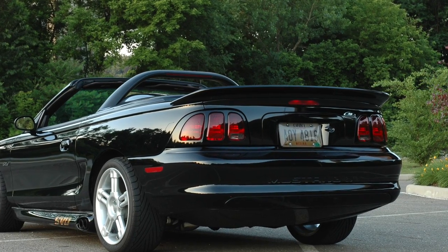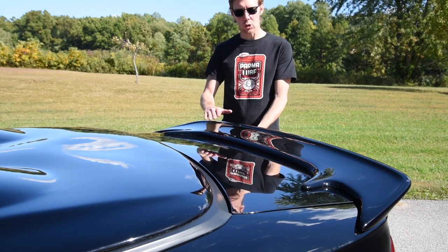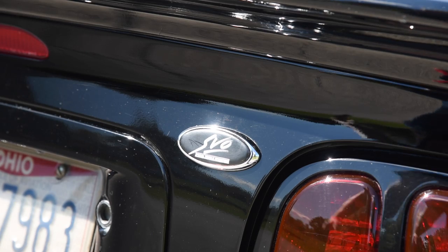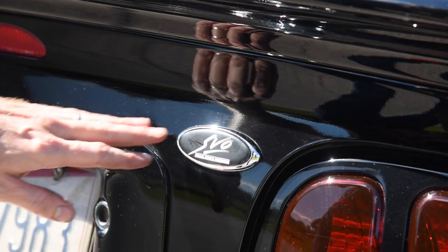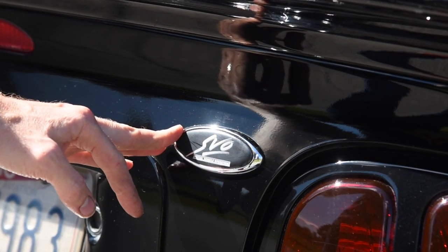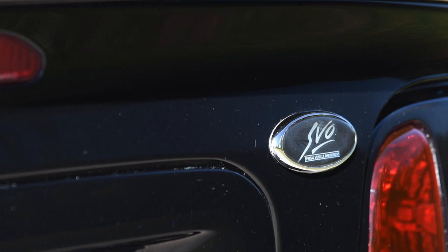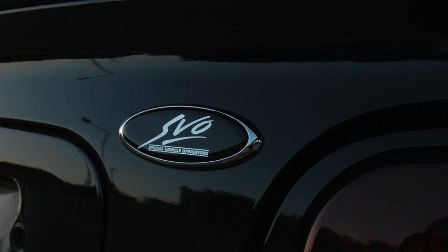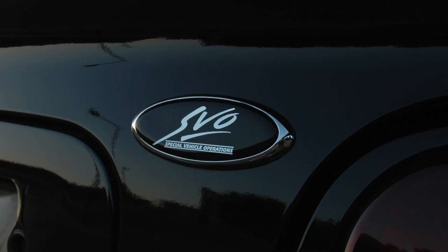My favorite wing for the SN95 is the S281 wing. This is a replica of course, but I really love how it sits flush and continues the body lines of the SN95. To finish off the exterior, I have a very rare SVO Special Vehicle Operations badge. I'm told this is from Australia — I have no idea what it's off of originally, maybe a Falcon. But if you know, let me know.